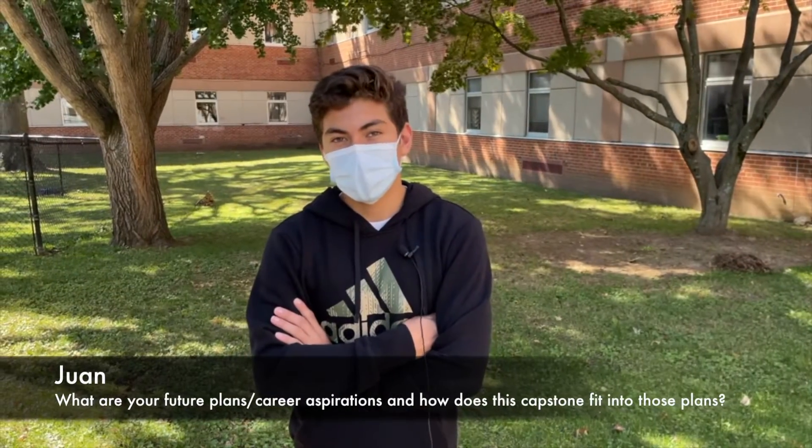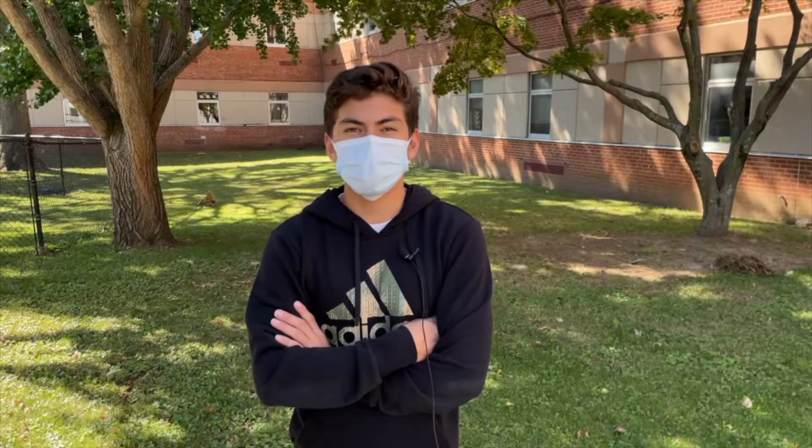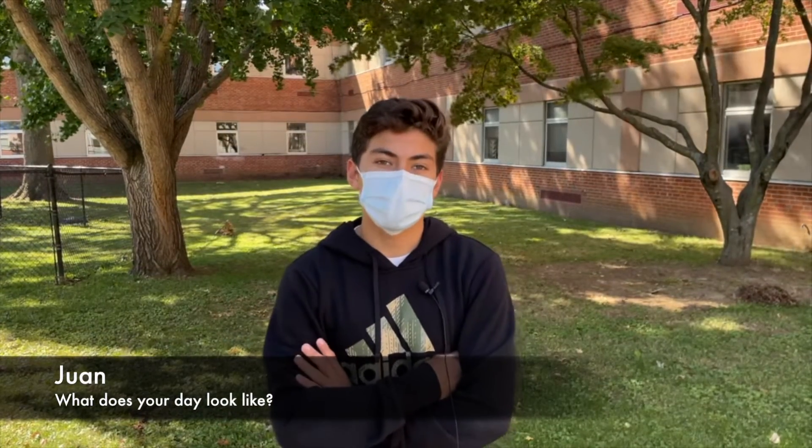I want to be an aerospace engineer and this capstone will get me a certification to fly drones, and that'll be progress towards what I want to do when I'm older. Usually we work on modules in order to get certified — it's just learning stuff so we do well on the test. And then every Wednesday or so we'll go out and fly drones on the football field.